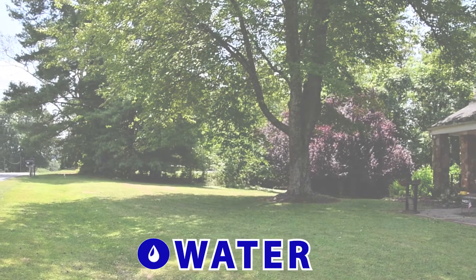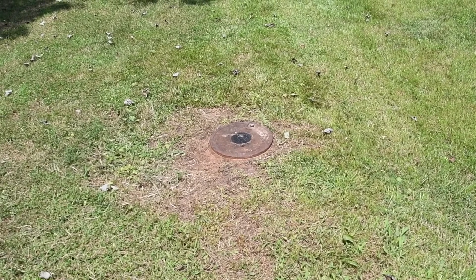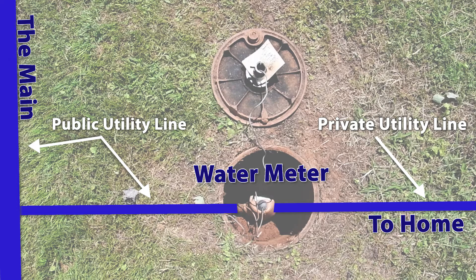For water, the point of service is the water meter. In this example, which is typical for most homes, the water meter is found close to the road and under a heavy metal lid. You will notice that the water meter is closely connected to the main on one side, and on the other side, it is attached to a line that connects to the home. Because it's behind the water meter, which is the point of service in this example, the line extending to the home is a private utility line.